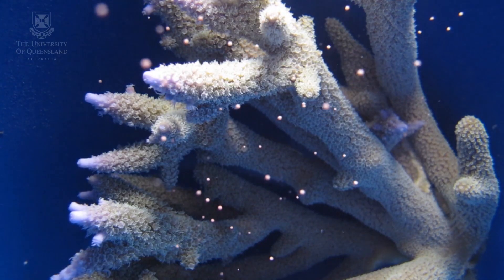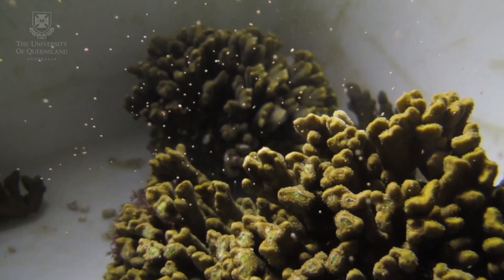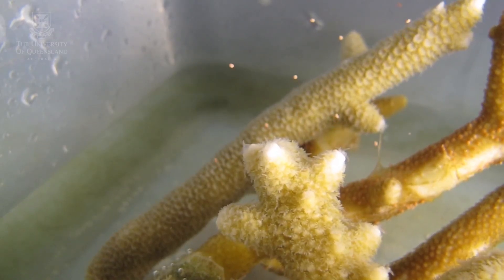Coral spawning is reproduction on a massive scale. It's where corals have synchronised their spawning to occur on basically one night of the year. It typically occurs five to seven nights after the full moon in November. And it's significant because it's reproduction on that scale, which is a rare and amazing thing.